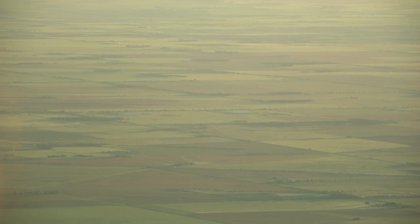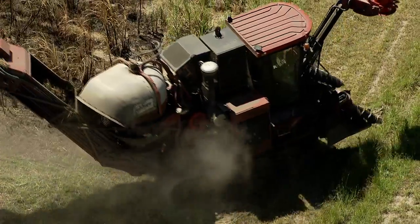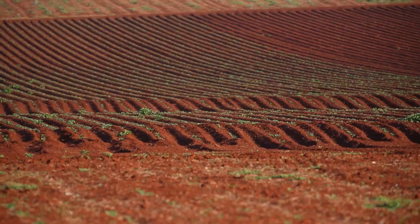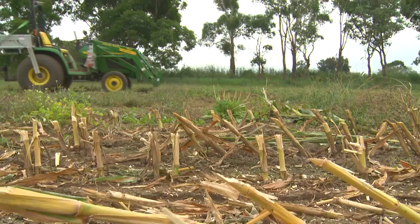Broadacre farming is facing tough challenges. Long hours in large, expensive machines translates to high costs to the farmer for labour and machinery. The solution could be a move to autonomous farming.